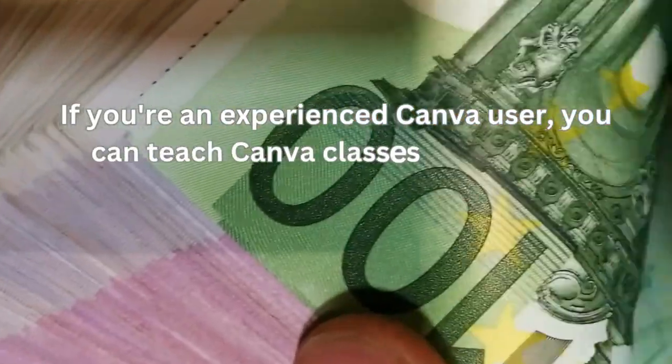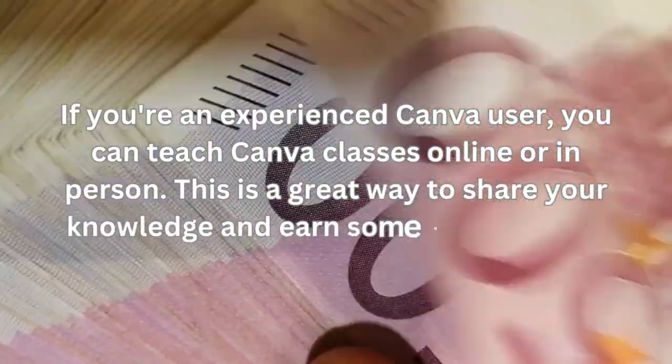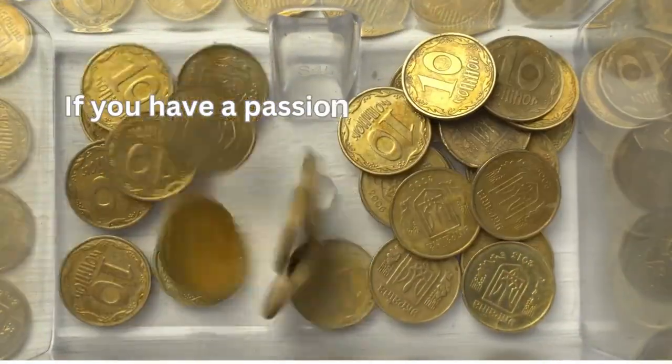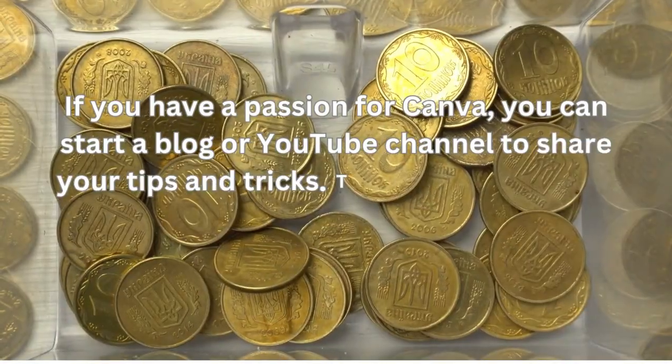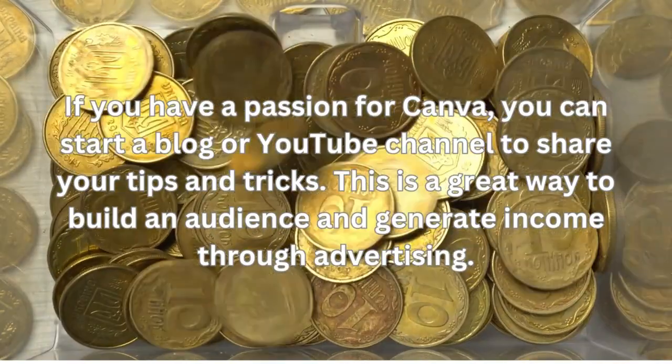If you're an experienced Canva user, you can teach Canva classes online or in person. This is a great way to share your knowledge and earn some extra money. If you have a passion for Canva, you can start a blog or YouTube channel to share your tips and tricks.